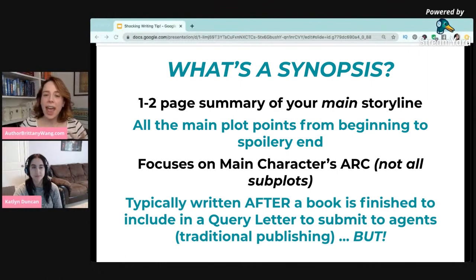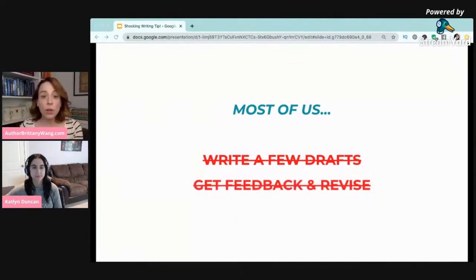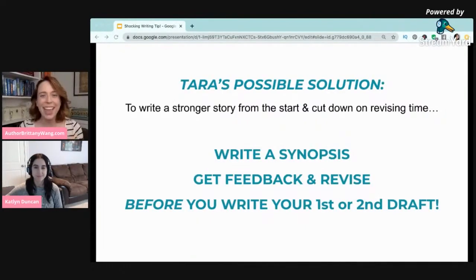A synopsis is typically written after a book is finished so you can use it to help submit to agents and eventually get published. But what was really fascinating is that while many of us write a few drafts, get feedback, revise those drafts, and then write a synopsis to maybe get published, Tara shared how it can actually be even more beneficial to flip it — to first write a synopsis. So instead of writing thousands and thousands of words, you're writing a one to two page synopsis, you get feedback on that, revise it — which is a lot quicker and easier since you're only revising two pages — and then you write your first draft.